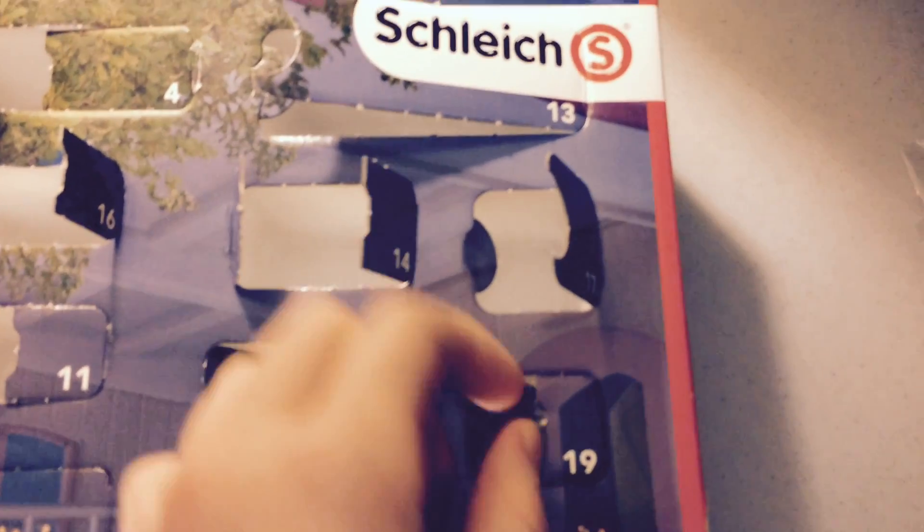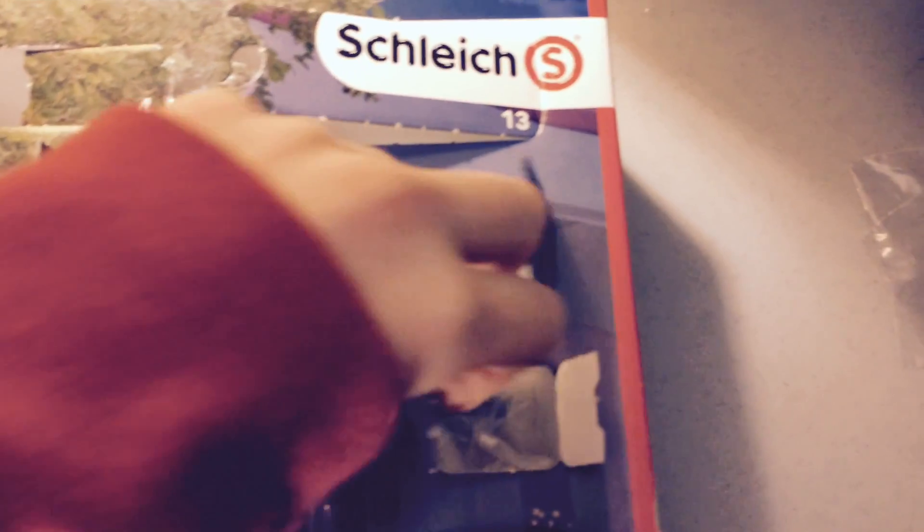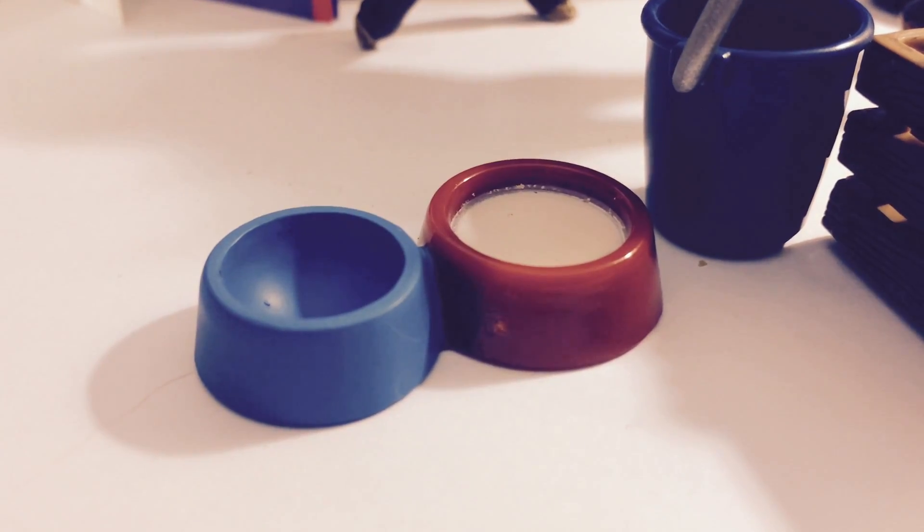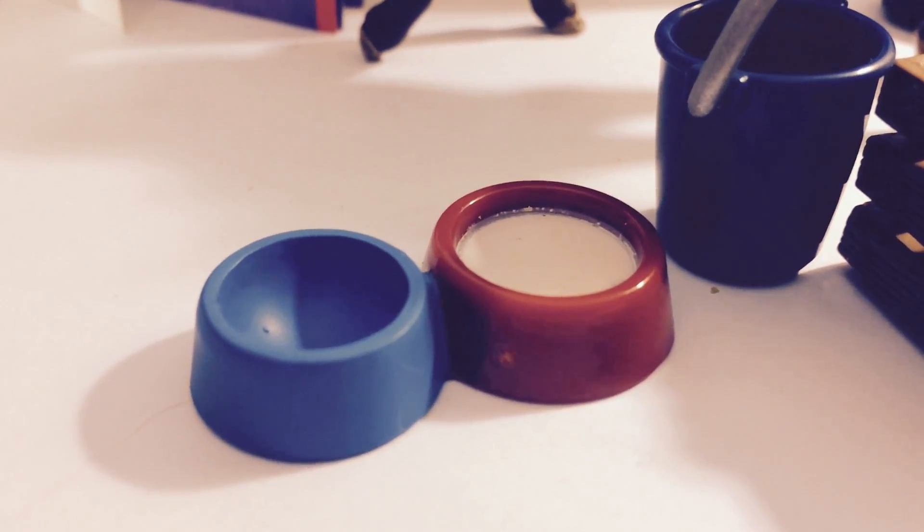Opening up the box — there's definitely something in here. What is this? Let's look at this. It looks like we've got a little dish and a little saucer full of milk.